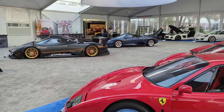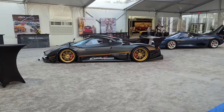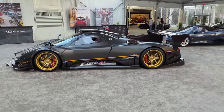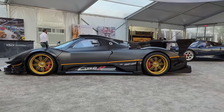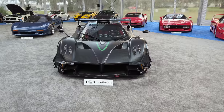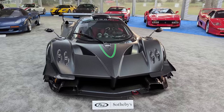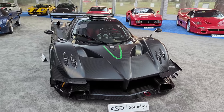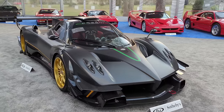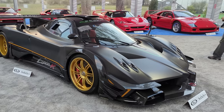Front and center is this absolutely astonishing 2010 Pagani Zonda R Revolution that sold for 5.34 million US dollars. This is a track-day-only special that Pagani took way further than any racing regulations to make the ultimate track day toy. They only made 10 of these between 2009 and 2011.